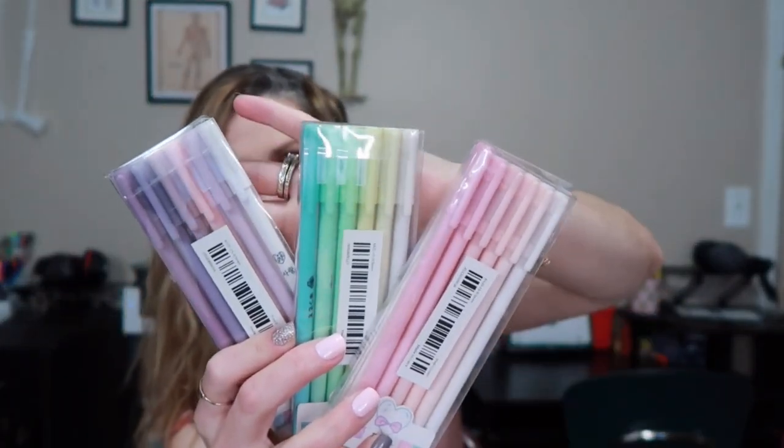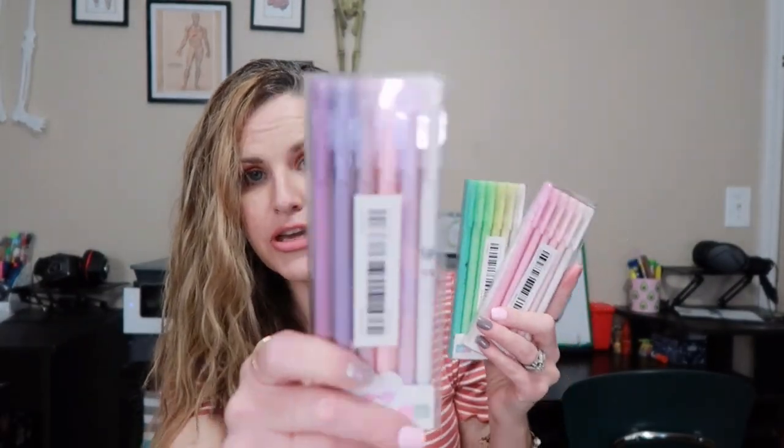Next I have these three cases or boxes of pens — only $1.19 for each little box. These are cheaper than the Dollar Tree. Look at the different colors in here. I was going to give each of the girls their own box but I might just split them up so we can all use them. They are gel pens — the skinnier style pen with a pull-off lid.